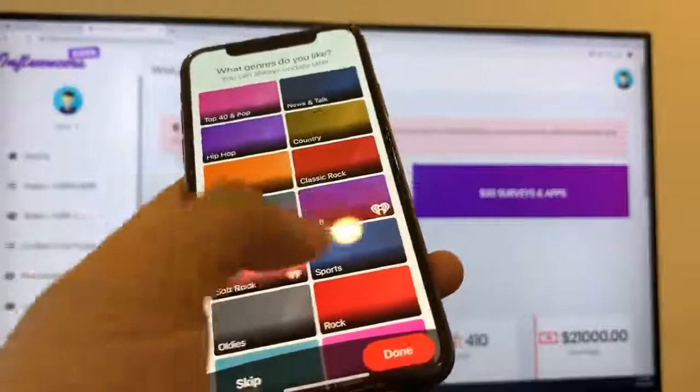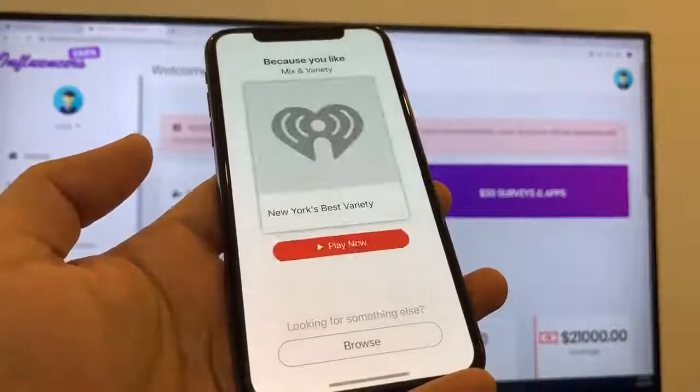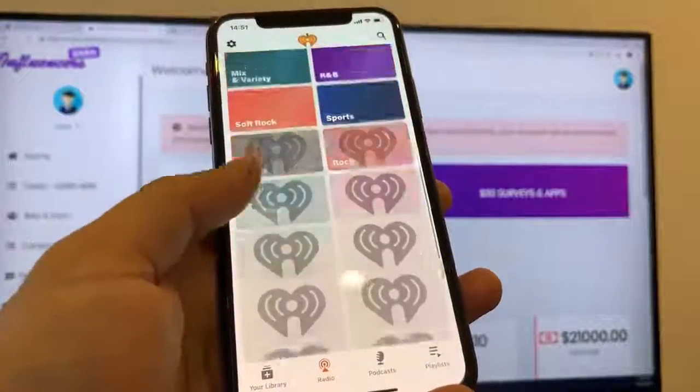I'm going to press Next, play around, and select some music. The most important thing is that you make it look like you're interested in the app so it doesn't think that you're a bot or something like that.